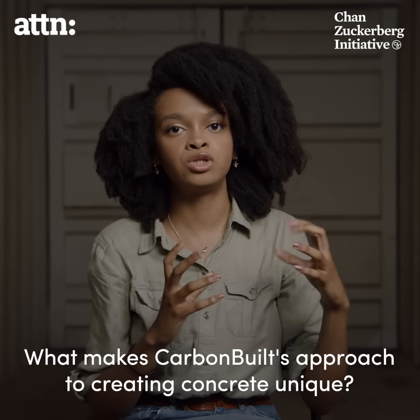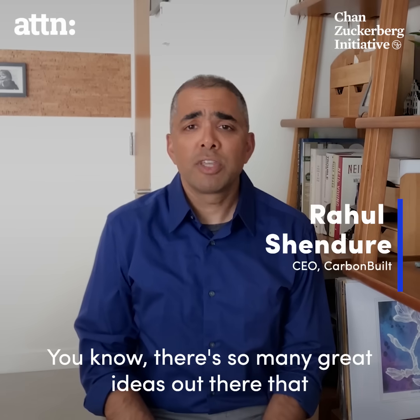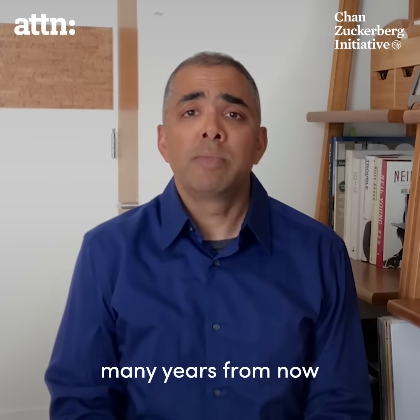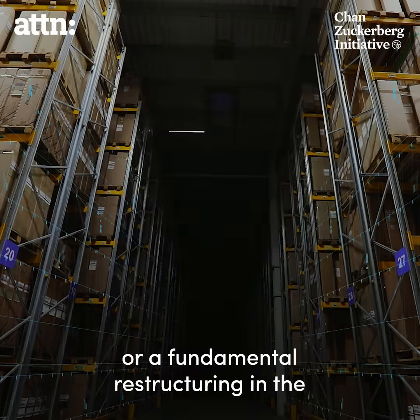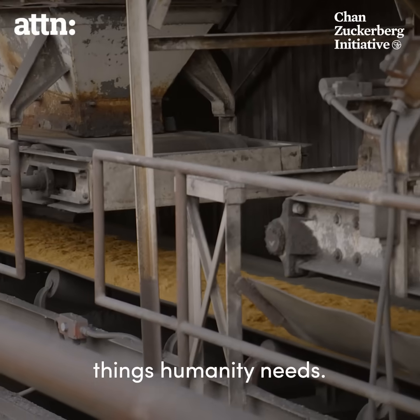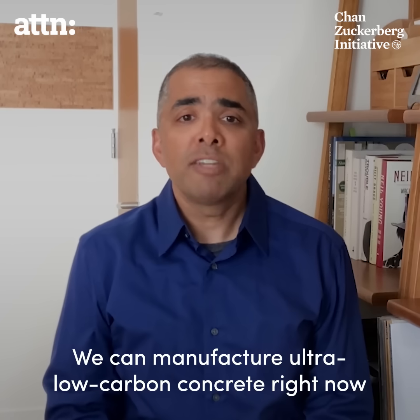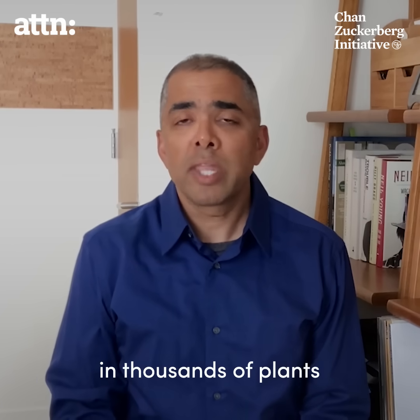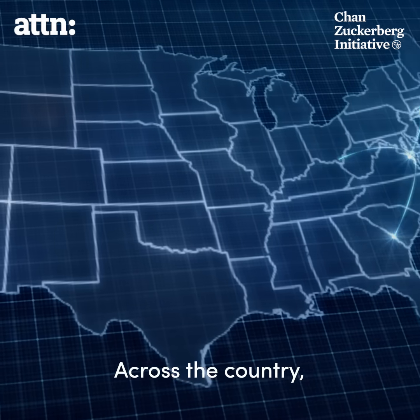What makes Carbon Built's approach to creating concrete unique? There are so many great ideas out there that address climate change, but some of these efforts are only going to pay off many years from now, because they require a lot of R&D or a fundamental restructuring in the way we produce the things humanity needs. We're focused on making an impact today. We can manufacture ultra-low carbon concrete right now in thousands of plants that already exist around the country and around the world.